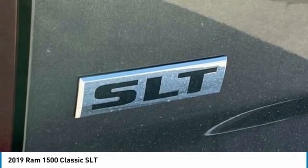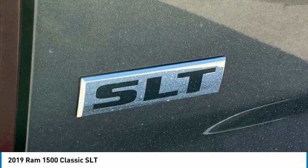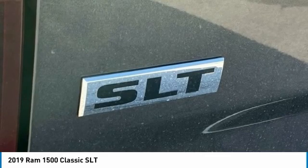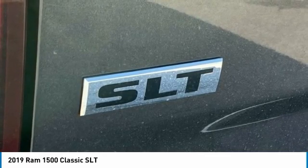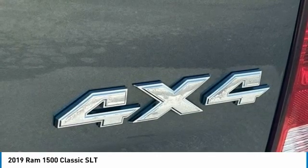Front Anti-Roll Bar, Front Armrest with 3 Cup Holders, Front Center Armrest with Storage, Front Reading Lights, Front Wheel Independent Suspension, Fully Automatic Headlights, GPS Antenna Input, Heated Door Mirrors, Illuminated Entry.